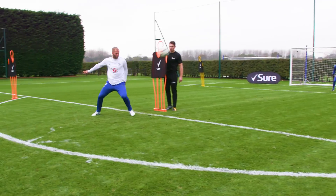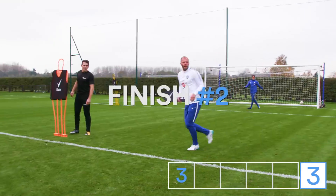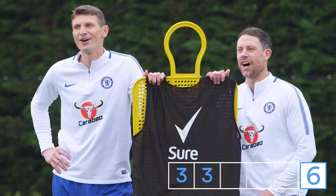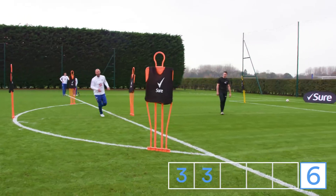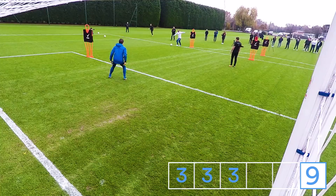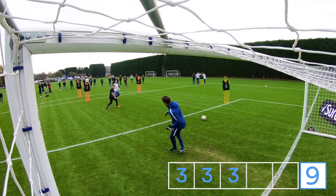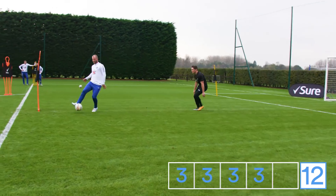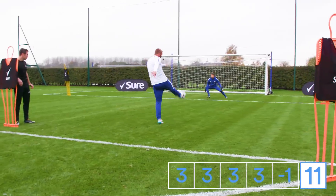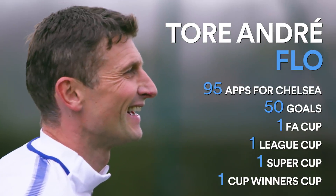Finish four. One v one. Go down, get in front of the defender, round the corner. Finish! Finish four! Yes, finish five!